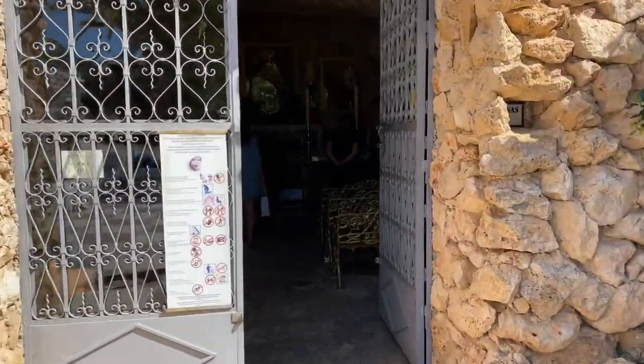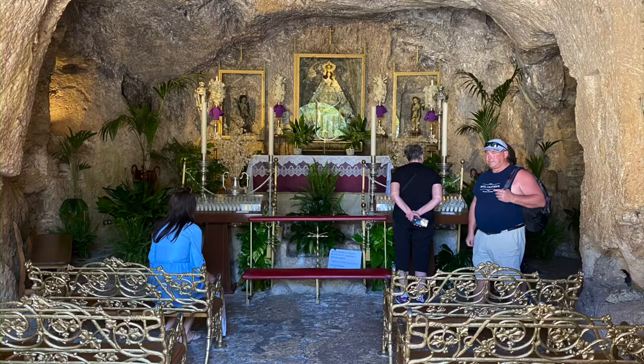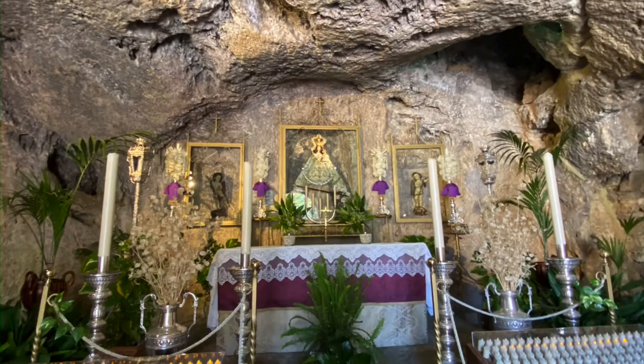Legend has it that the image was buried there for five centuries and unearthed by a builder, whose children who were shepherds were brought to the spot by a pigeon.